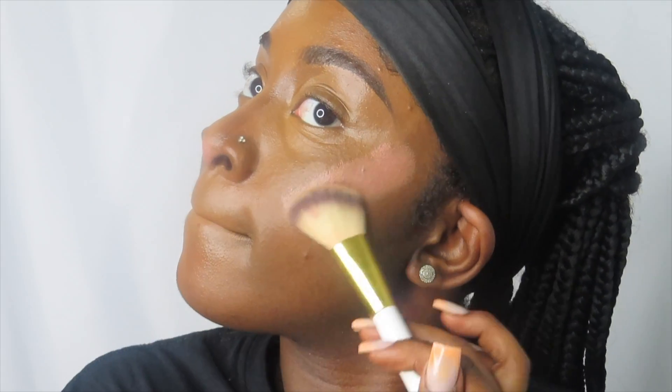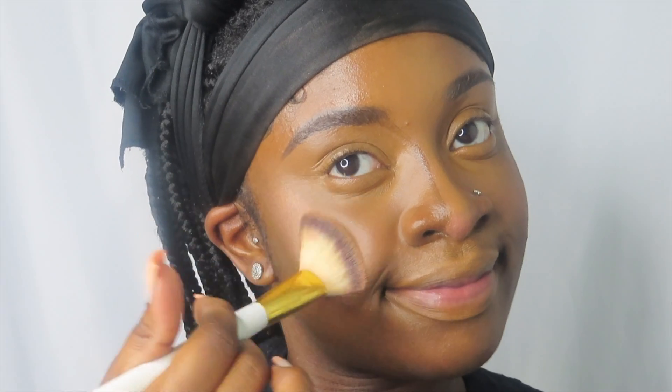Now I am using a liquid blush from NARS — this is their Orgasm shade. It is the only one they have and it is a really good one. I am really a blush girl, so y'all will pretty much always see me using blush, whether liquid or powder. Majority of the time I'll use powder, but this time I want to use both. Blush really does add a baby doll effect to your face — it makes you look like a literal doll.